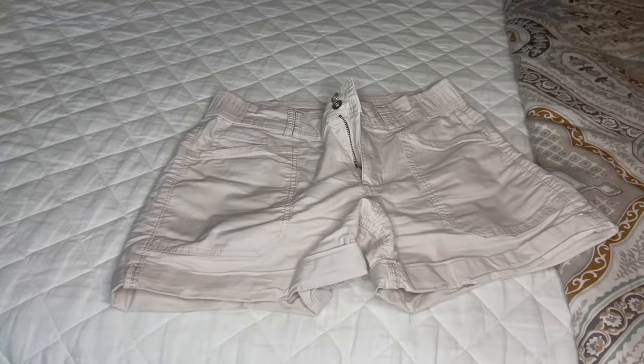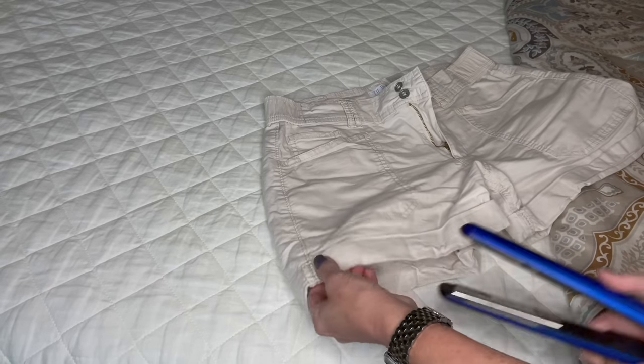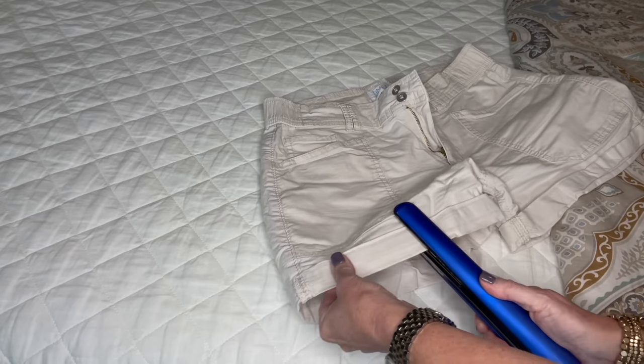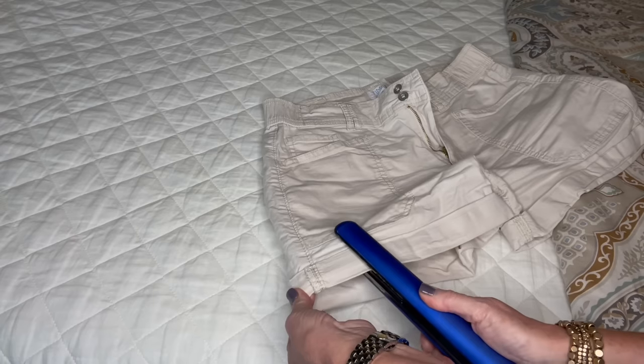I absolutely loathe ironing — I steam 99% of my clothes that need it. But sometimes the steamer just doesn't cut it and you need pressure to get a wrinkle out. If you're trying to get wrinkles out of the cuff of your shorts, the bottom of a pant leg, or a dress hem, get out your hair straightening iron. You don't have to heat up your regular iron — just use that straightening iron to smooth out wrinkles around cuffs, pants hems, and it also works great on collars. Easy peasy.